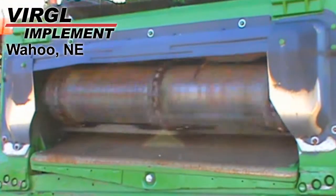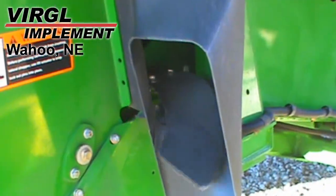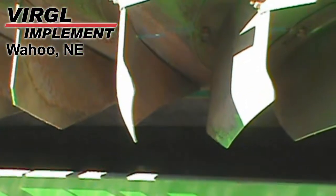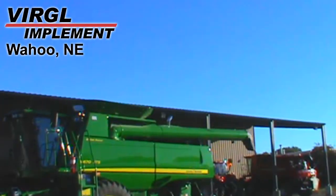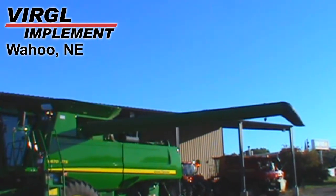This machine is equipped with a contour feeder house with rock trap. It has standard sieves and is also equipped with a straw chopper. The unloading auger is in good condition and it has a grain bin extension.